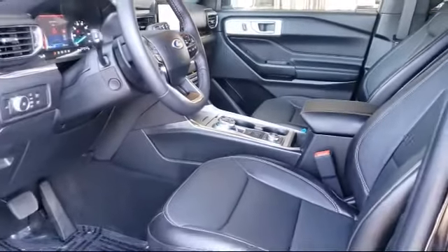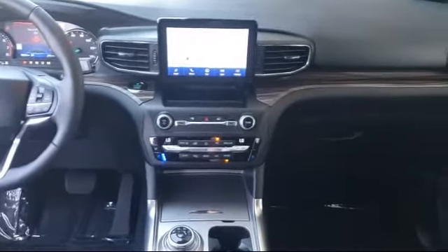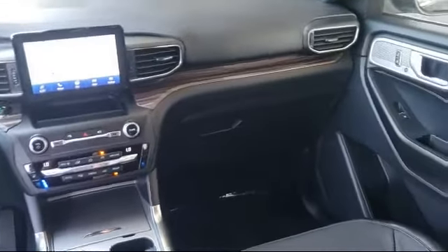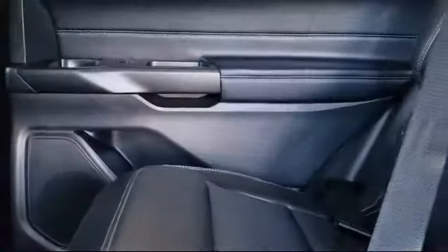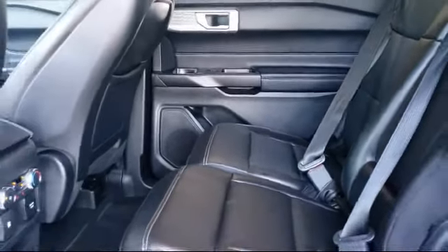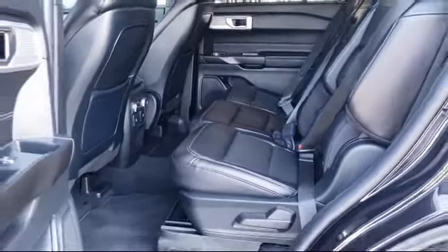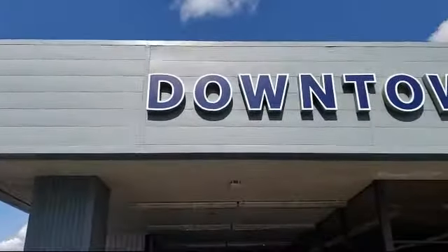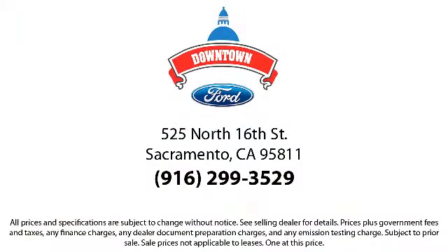So come see us today. Downtown Ford is located at 525 North 16th Street in Sacramento. I'm Tom Hyde — thank you very much.